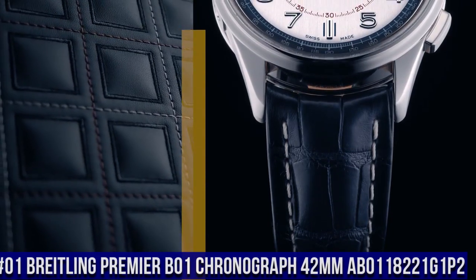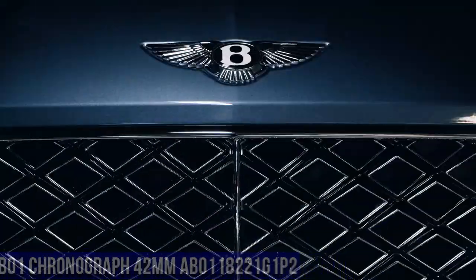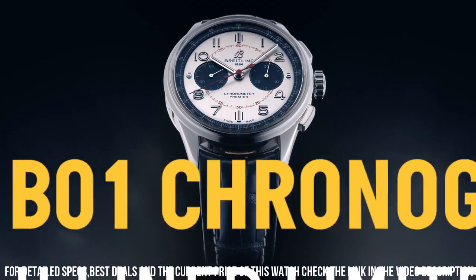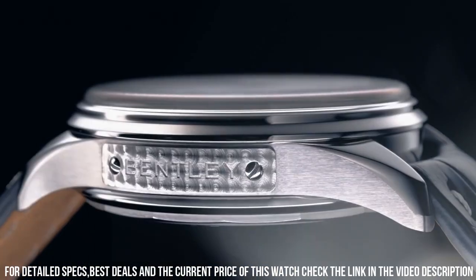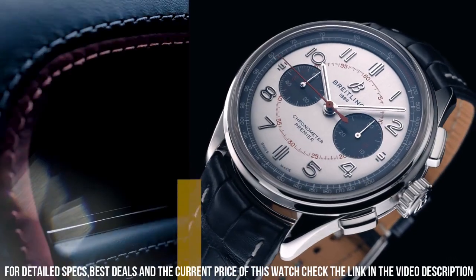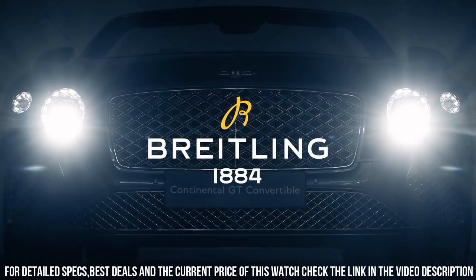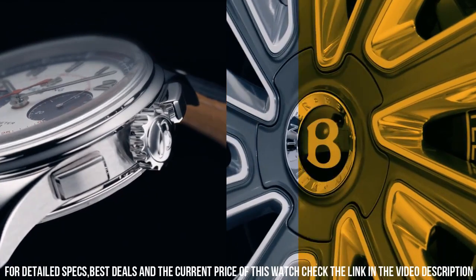Number 1. Breitling Premier B01 Chronograph 42mm AB011822-1G-1P2. This elegant Premier chronograph features a 42mm stainless steel case presented on a classic 7-row stainless steel bracelet. Its eye-catching white dial is highlighted by contrasting black 30-minute and 12-hour chronograph counters. A transparent sapphire case back reveals the self-winding high-performance chronometer certified Chronograph caliber, Breitling manufacturer caliber 01. Dial window material type: anti-reflective sapphire. Display type: analog. Buckle clasp. Case material: stainless steel. Case thickness: 13.65mm. Band material: leather. Band width: 22mm. Band color: black. Dial color: white dial with black subdials. Bezel material: stainless steel. Calendar: date. Movement: automatic. Water resistant depth: 100 meters.